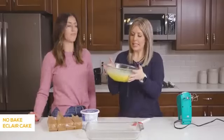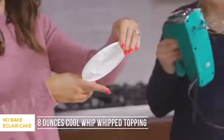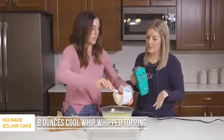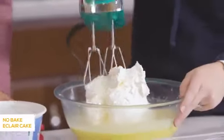Our pudding is all nice and stiff, and we're ready to put in the Cool Whip. It's an eight-ounce container of Cool Whip. You can get the light kind or any kind — it will still work and taste good. Can't go wrong. Pudding and Cool Whip — I think Cool Whip might be one of my most favorite foods.